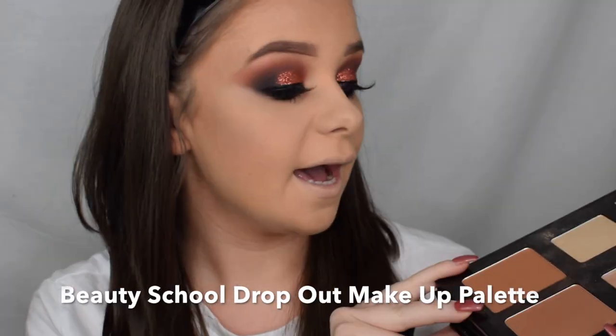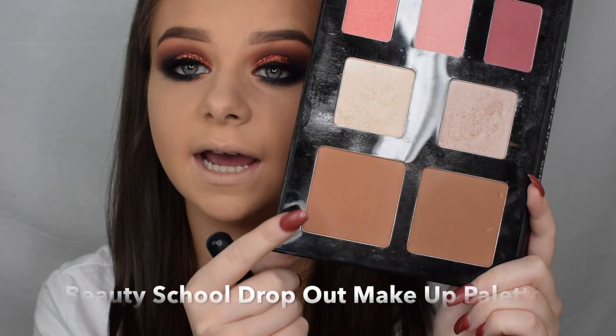I'm really liking how these eyes are looking, so I'm just going to leave them like this. Next I'm going to finish off the skin — I'm taking this shade here as a bronzer and putting that on the tops of my cheekbones just to warm up the skin.